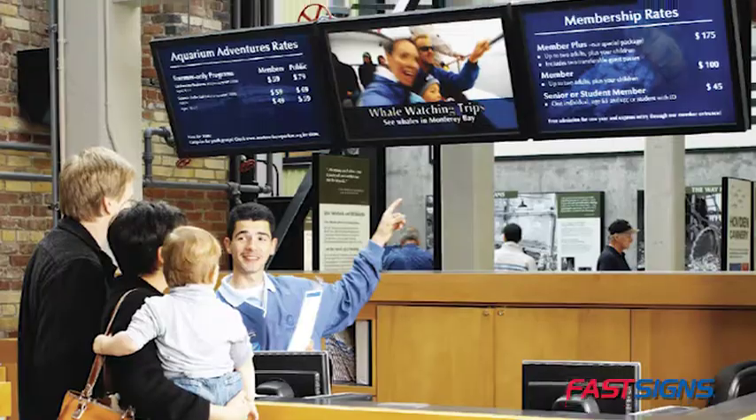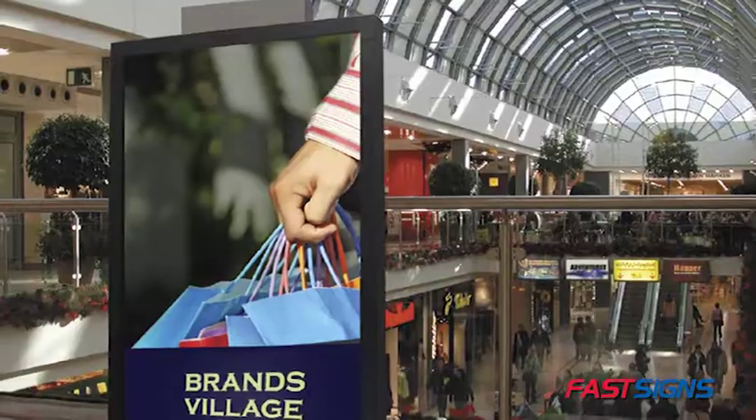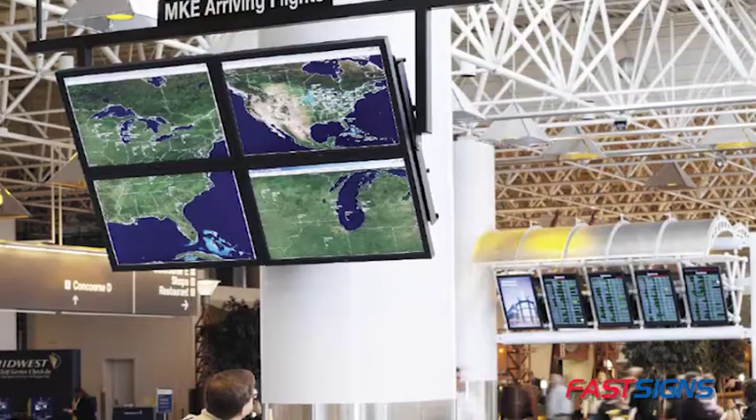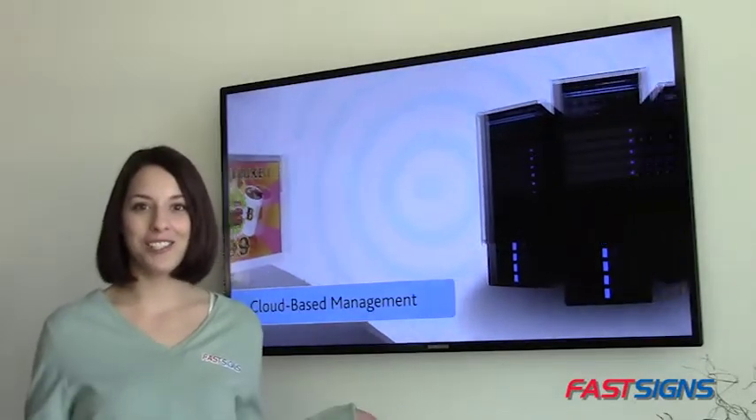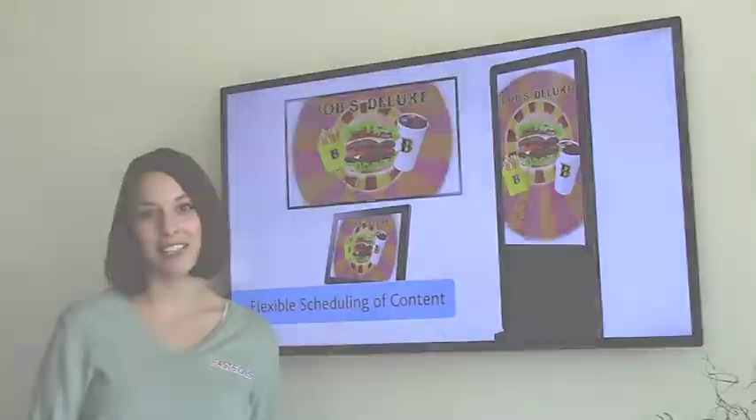Digital signage displays are perfect for an office building, lobby, restaurant, or retail area — really any place that people gather, wait, or walk by. Imagine all the messages you can communicate at the same time. You'll love the power of digital displays from FastSigns. We're good in the right places.